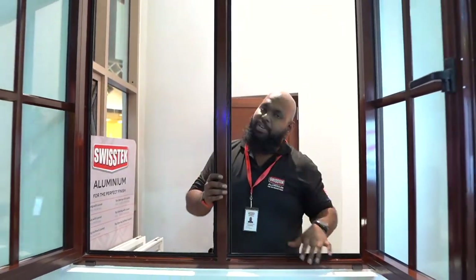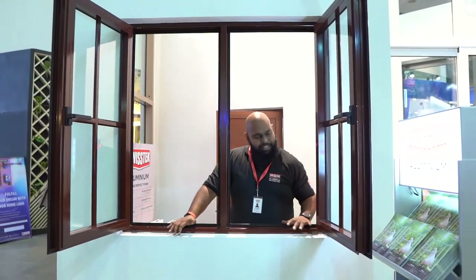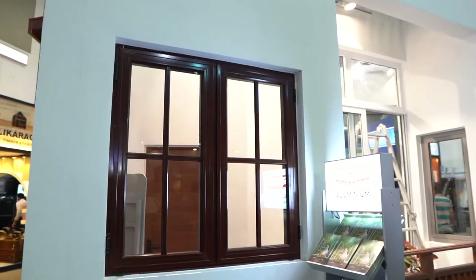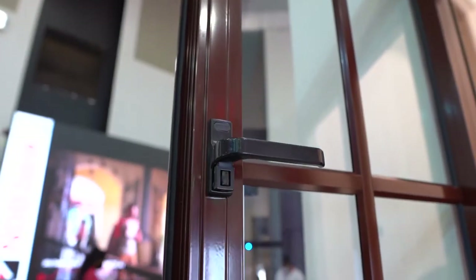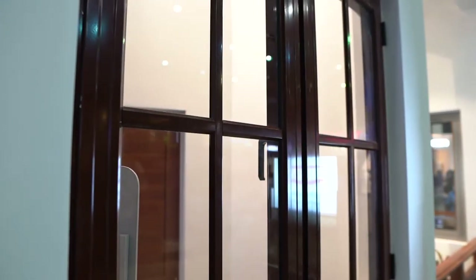This is our casement window series — a very simple and elegant solution for an opening window. This is available in any size you want and with any finish that you like. We have a wide array of finishes you can choose from, and this series is available from Swistek.